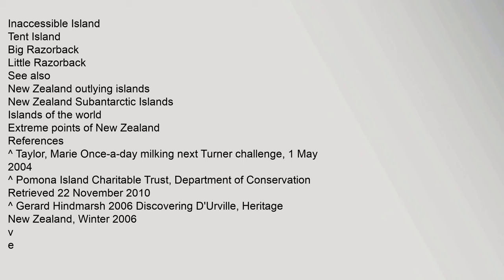See also: New Zealand Outlying Islands, New Zealand Subantarctic Islands, Islands of the World, Extreme Points of New Zealand. References include: Carrot Taylor, 1 May 2004. Carrot Pomona Island Charitable Trust, Department of Conservation, retrieved 22 November 2010. Carrot Gerard Heinmarsh 2006, Discovering the Veal, Heritage New Zealand, Winter 2006.